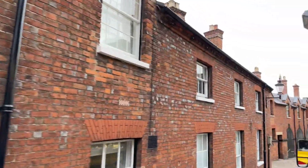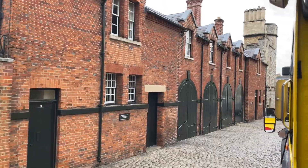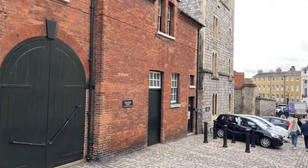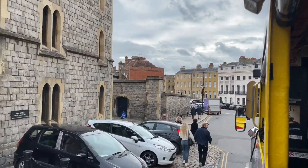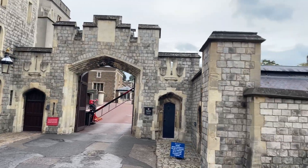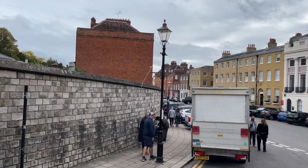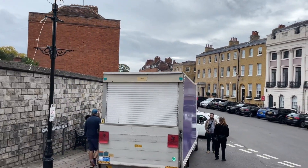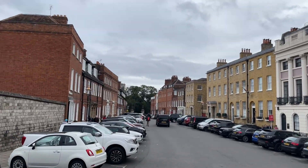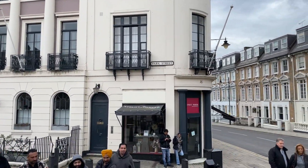On the left we have the Royal Mews, housing residences of people working in the castle and also the stables housing the horses and carriages of state business. As we continue along St Albans Street and reach Park Street — once known as Pound Street — we see one of the most expensive residential streets in Windsor, with houses dating from the late 17th and early 18th centuries and almost unchanged to this day in their facade.